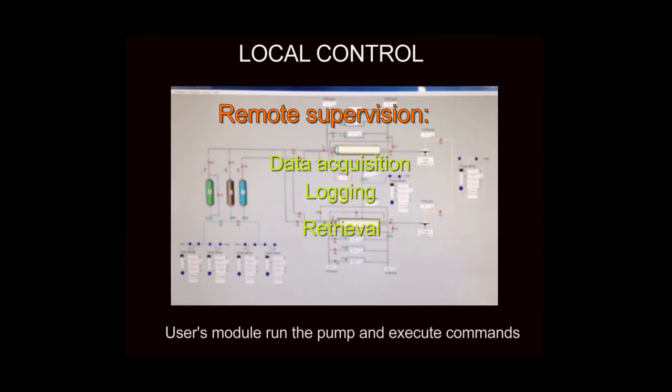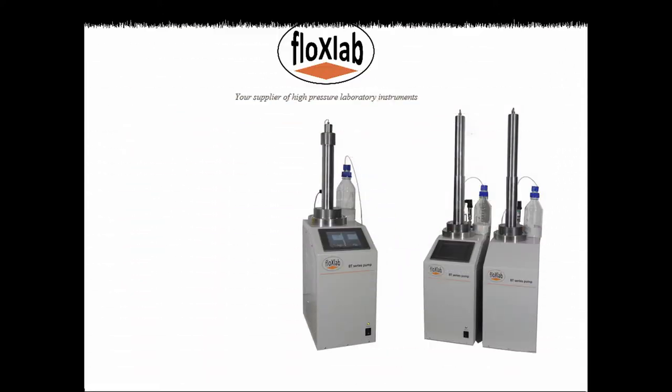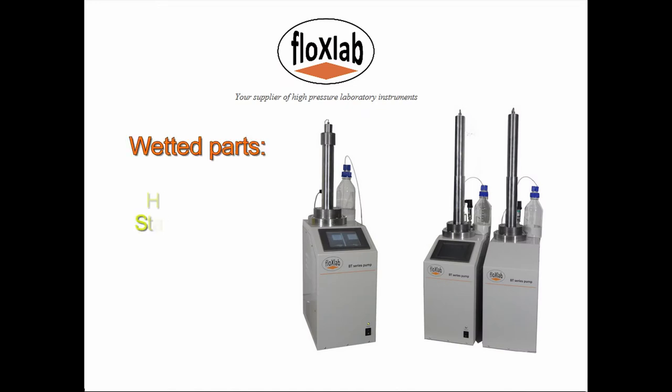In standard models, metal components are machined from high grade steel. However, these can be Hastelloy for processes involving highly corrosive fluids.